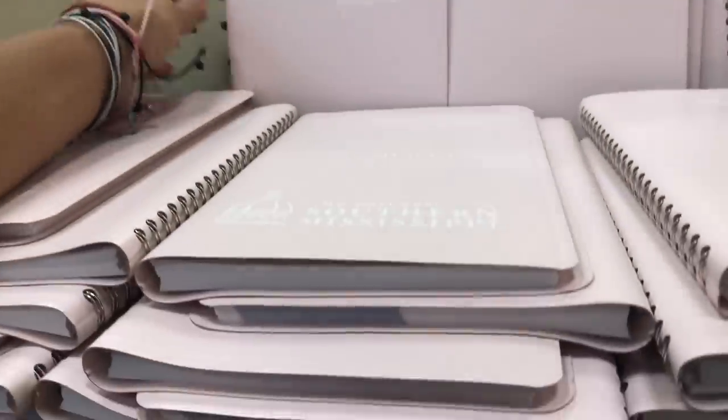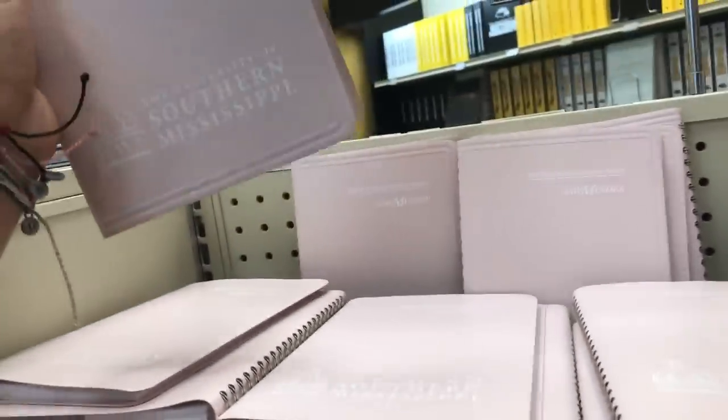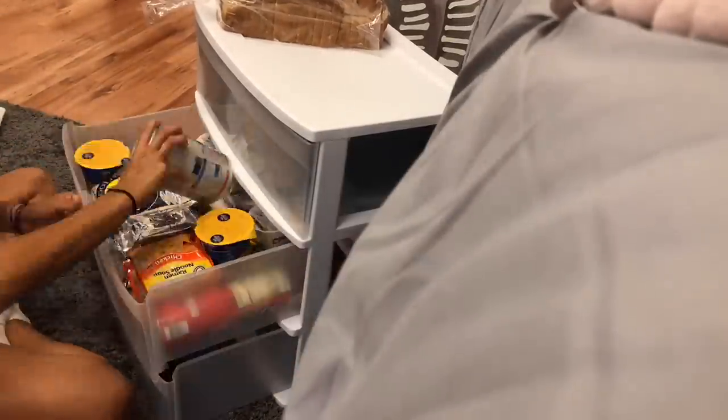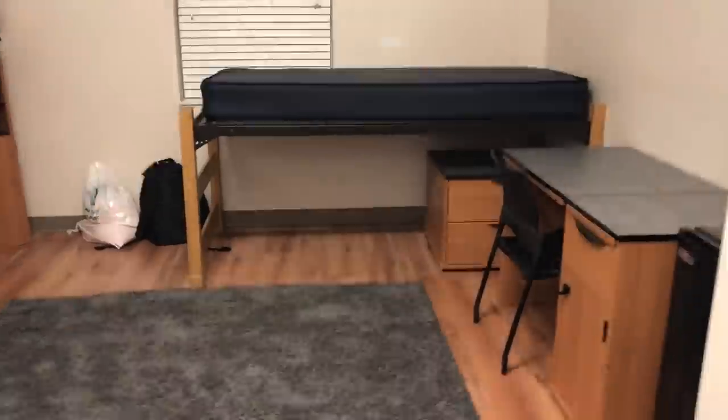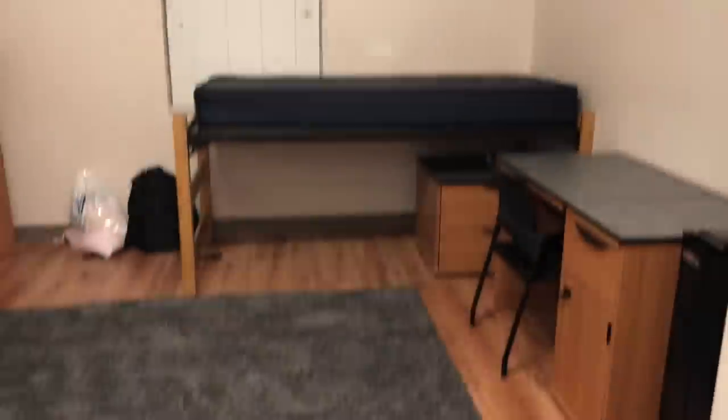So it's the morning and we're about to go to my school — to admissions — to get my address so I can receive packages and finish up the dorm. Everything on my side is completely done. I don't need to get anything else besides a step stool because this bed is really high. This is what her side looks like compared to mine.